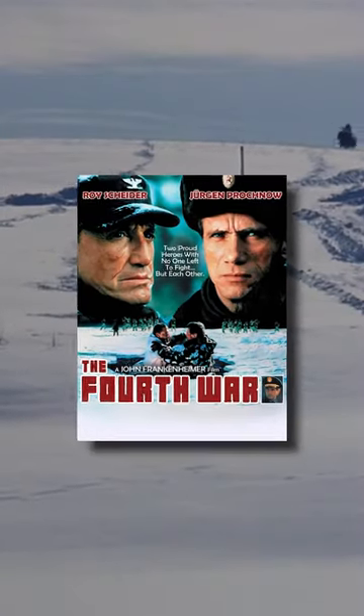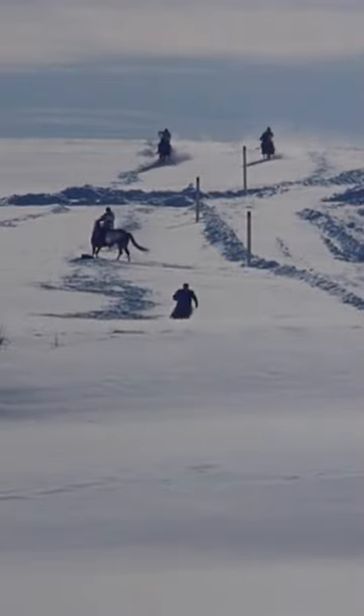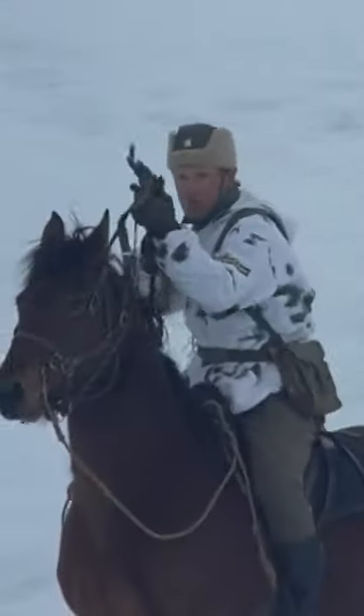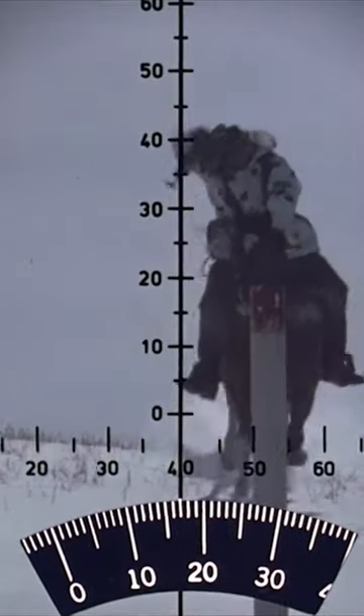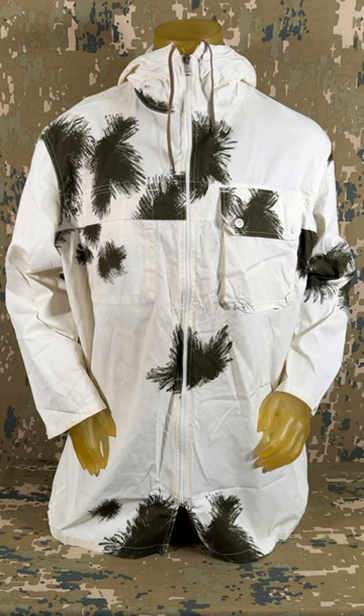An early scene in the 1990 film The Fourth War shows a group of mounted Soviet border guards intercepting a man trying to enter West Germany from Czechoslovakia. Rather than wearing standard cold-weather gear, they sport interesting white oversuits with black, splotchy shapes throughout. If looked at a bit closer, some may realize that this pattern is, or is at least very reminiscent of, West German snow camouflage.